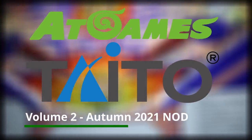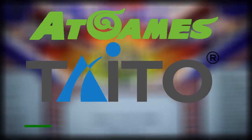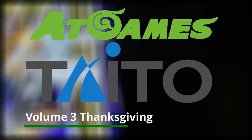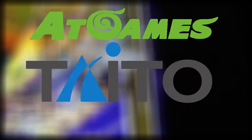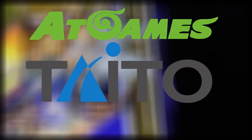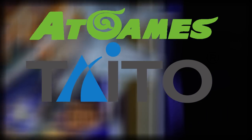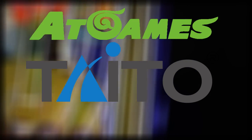Taito Pinball Volume 2 is looking at a National Owners Day autumn release, and Taito Pinball Volume 3 is looking at a Thanksgiving release. Of course, all these dates are subject to change as the company goes through final development, optimization, and beta testing of these games. We do have some pictures as well as video showing you what's included in these pinball volumes.